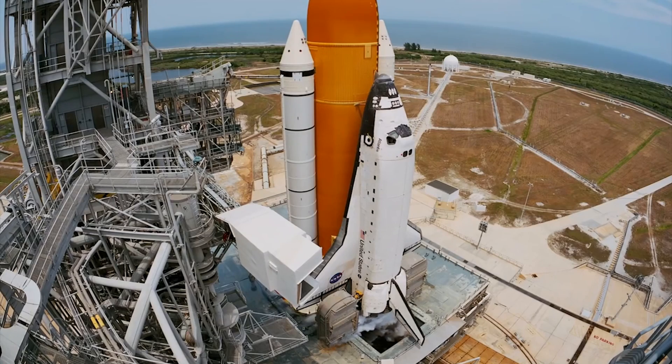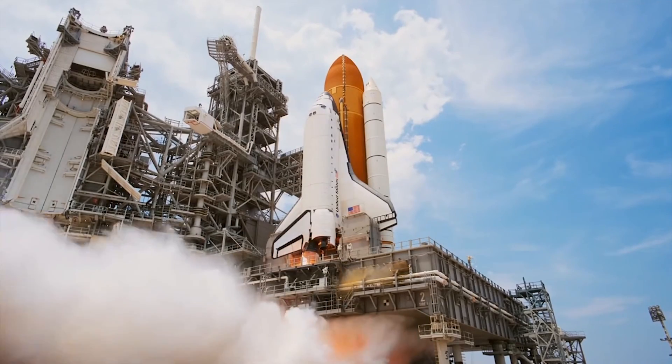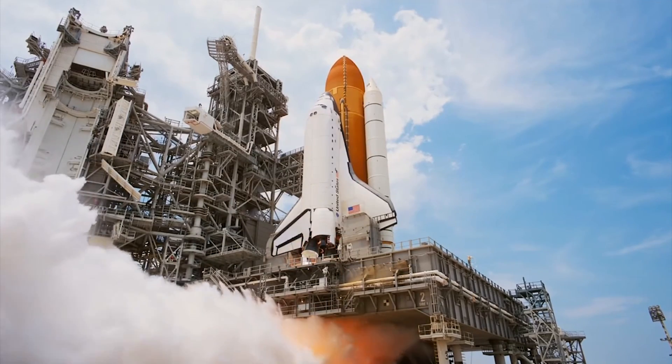The SRBs firing chain is armed, the sound suppression water system armed. T-10, 9, 8, 7, 6, 5, 4...